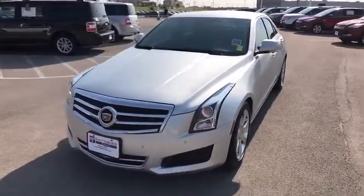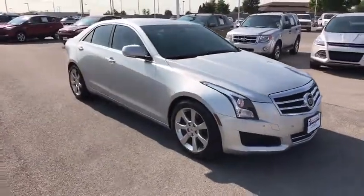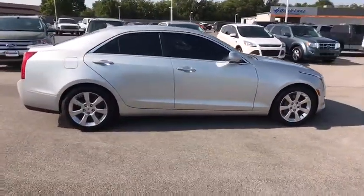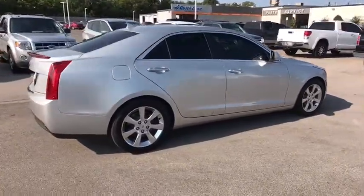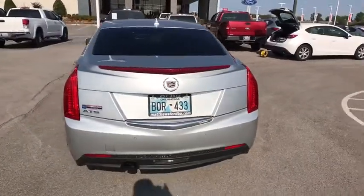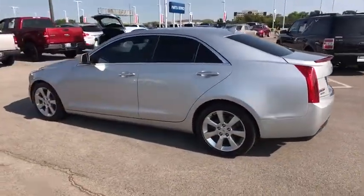The 2013 Cadillac ATS. The Cadillac ATS debuted in 2012 as an American-made compact luxury sedan. The ATS gives the driver incredible comfort and control over a nimble, hard-driving compact that directly competes with a 3-series. This vehicle has less than 65,000 miles.